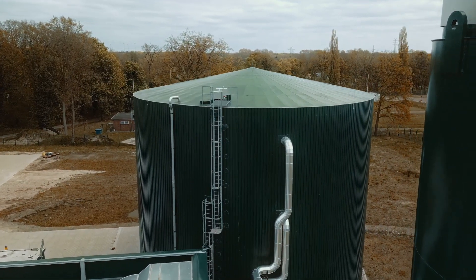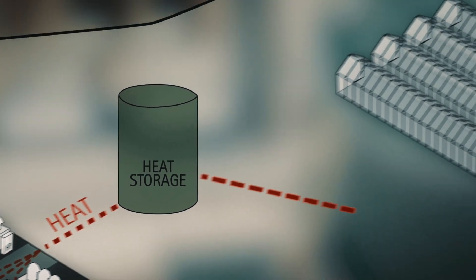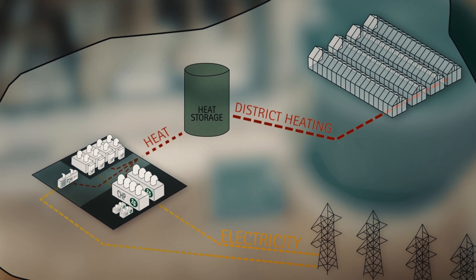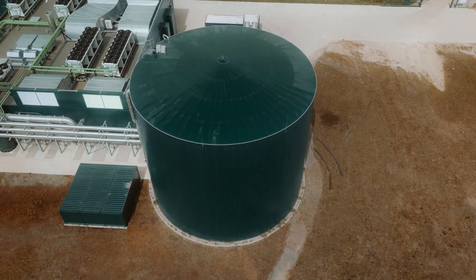There is also the sizeable heat storage tank. Thanks to the tank, the timing of heat production and consumption are independent. Heat is often produced when electricity is in demand. Therefore, the storage tank supports the flexibilization of heat production and consumption.